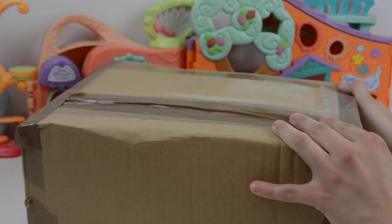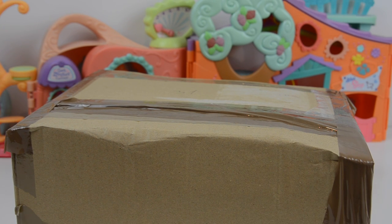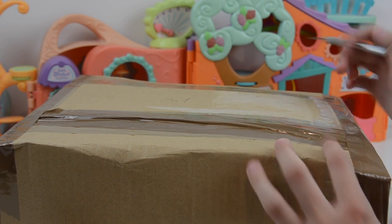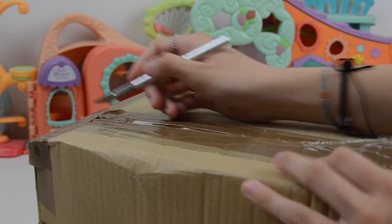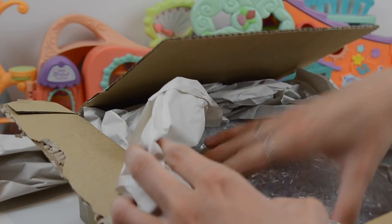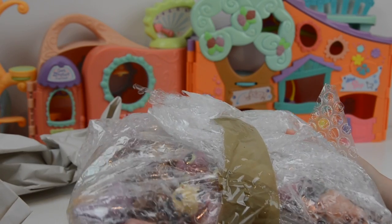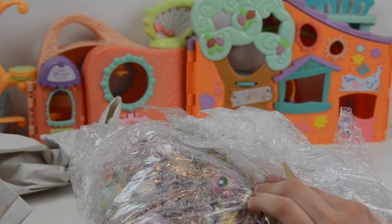And it says LPS. Okay let's do it guys, let's open this up. Oh my god, guys — look at all these pets. Do you see this? That's a cat I'm really excited about.